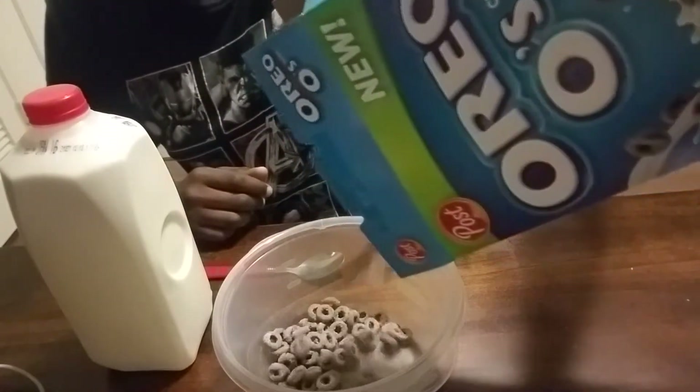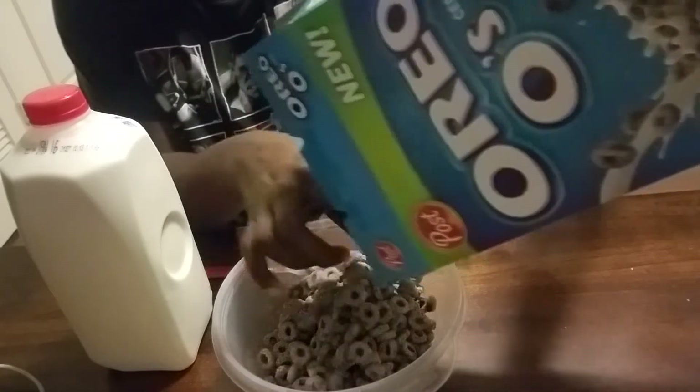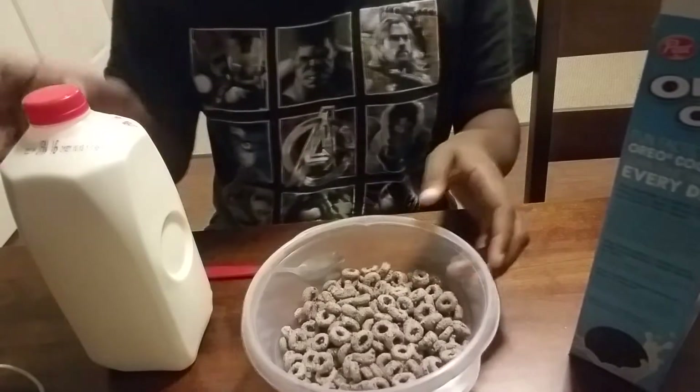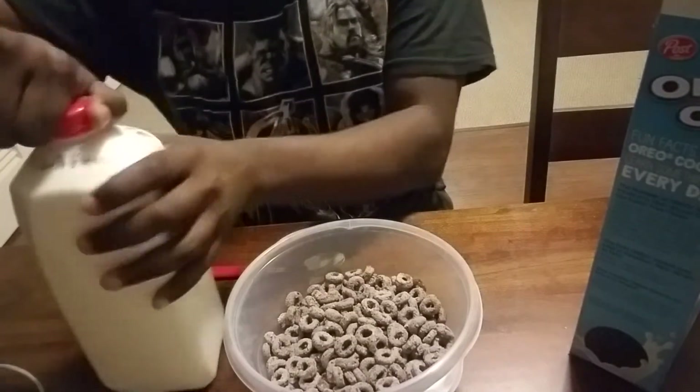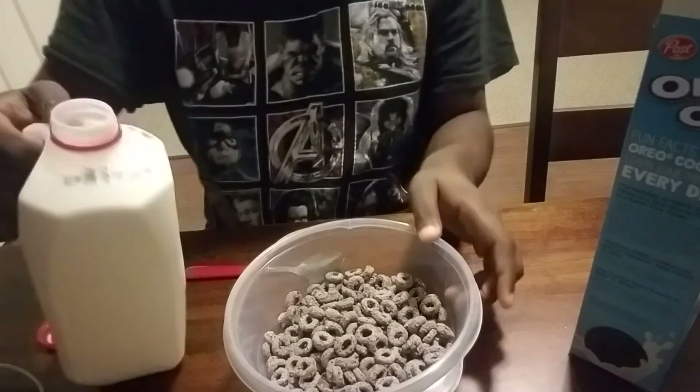Let's get the establishment shot and pour the cereal into the bowl. All right, I've got some good milk I bought earlier today.